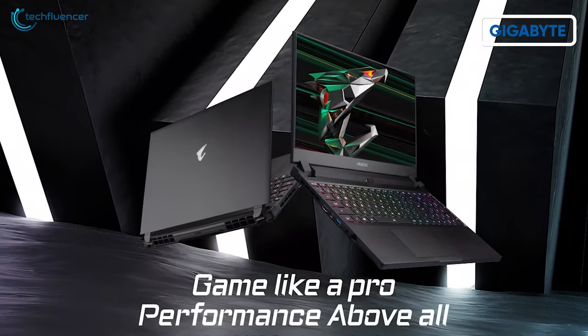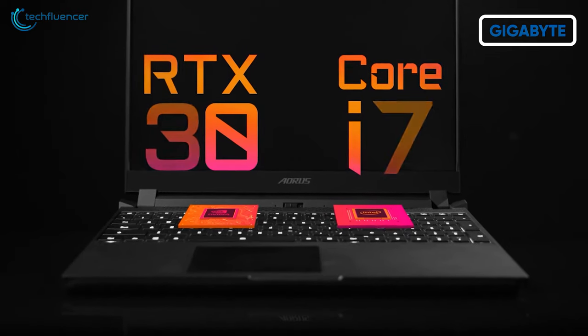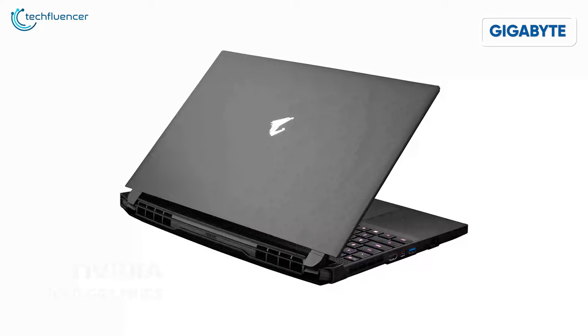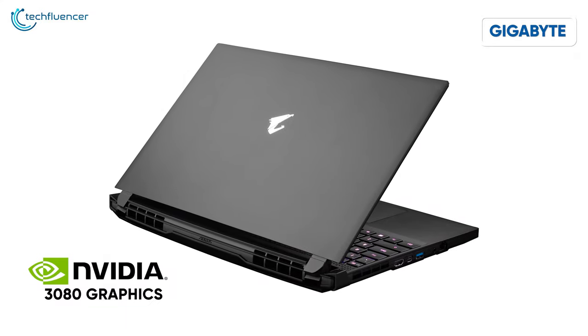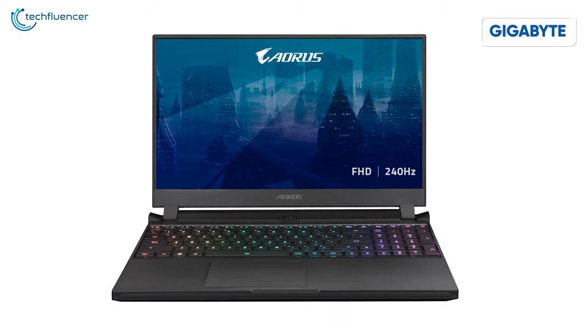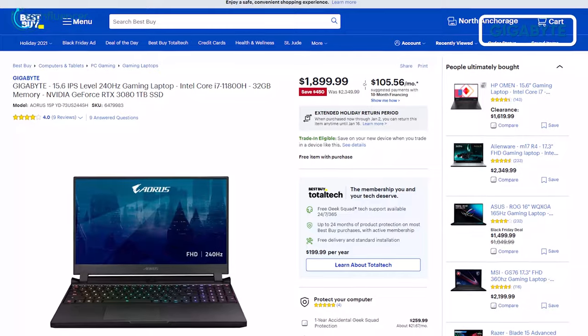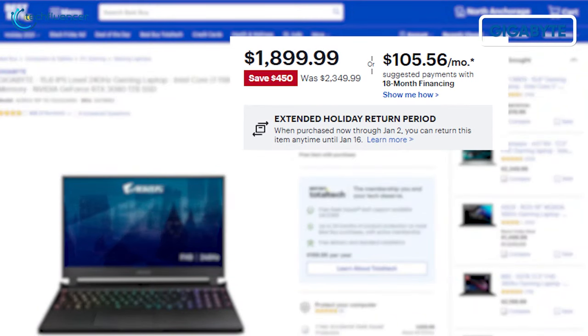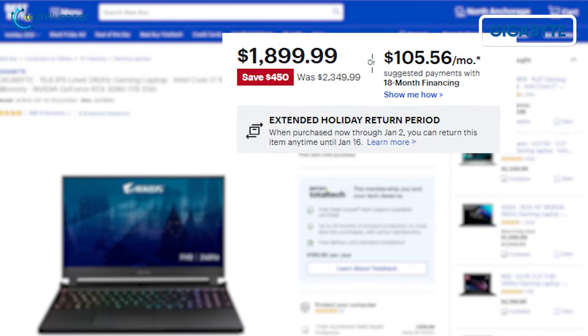Gigabyte Aero 15-inch is a high-end gaming laptop that features an 11th Gen Core i7 processor, 32GB RAM, 1TB SSD, and NVIDIA's top-end RTX 3080 Ti graphics. To take advantage of this whole setup, it comes with a blazing-fast 240Hz Full HD display. Normally this powerhouse laptop goes for $2,349, but for this Black Friday deal, you can grab it for just $1,900.